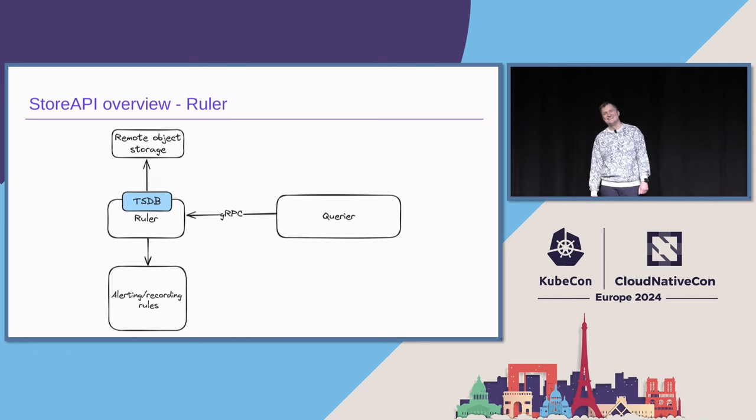The ruler. So we have all of the data that we need, but Prometheus also has this subsystem which allows you to periodically execute alerting and recording rules. And the ruler implements the same thing, but in a separate process. The ruler has an integrated TSDB — we are quite literally starting another TSDB in the ruler process — and that TSDB is used for storing the results of the recording and alerting rules evaluation. The ruler, just like Prometheus, can also send alerts to Alertmanager if it's configured. And with the same Store API interface, the Querier sends a request through gRPC, and the ruler reads from that TSDB and sends back the data.